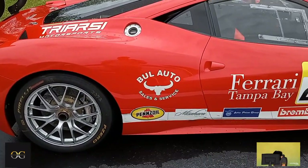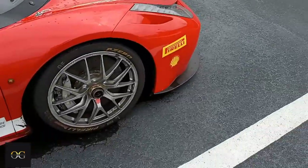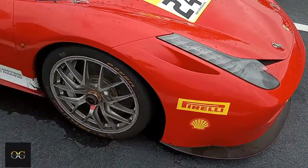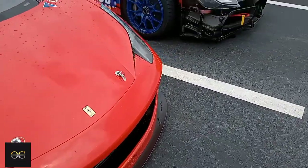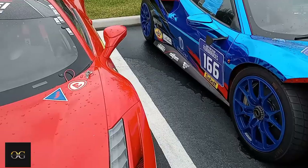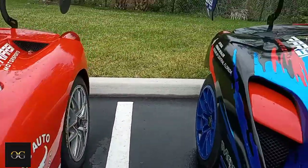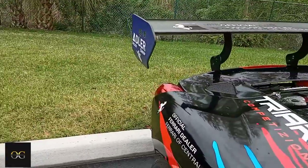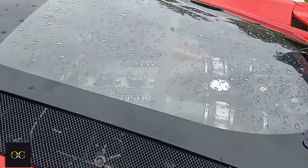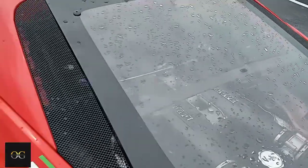What do we have here? Man, they got a fleet. This one — man, they really put some work in. This came straight off the track. I like the racing seats. A lot of colors. Big wings on the back. See the engine. That's tight.